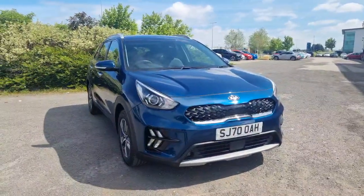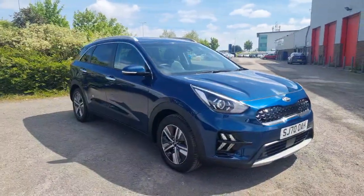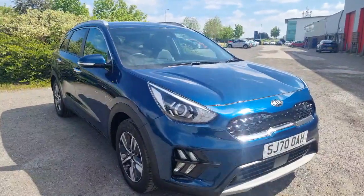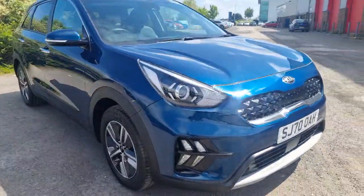Hi guys, welcome to Stockton Kia. We've got this lovely 70 plate Kia Niro 2 self-charging hybrid, finished in ocean blue which is an absolutely beautiful metallic colour as you can see in the sunshine. This particular one has done less than 12 and a half thousand miles on that 70 plate, so a lovely low mileage example.